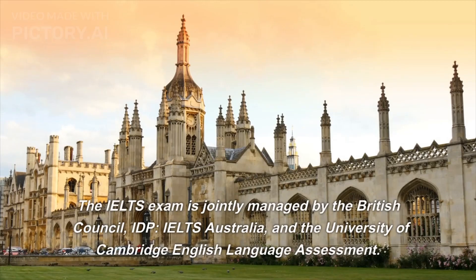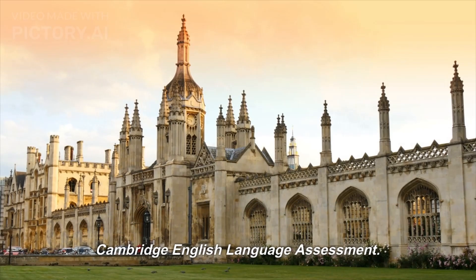The IELTS exam is jointly managed by the British Council, IDP IELTS Australia, and the University of Cambridge English Language Assessment.